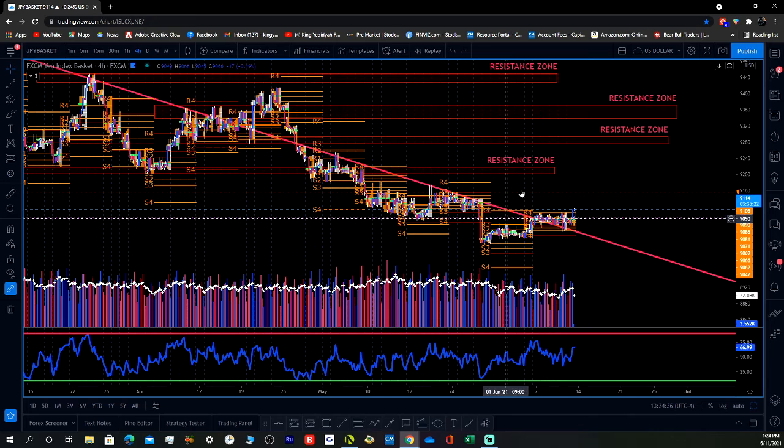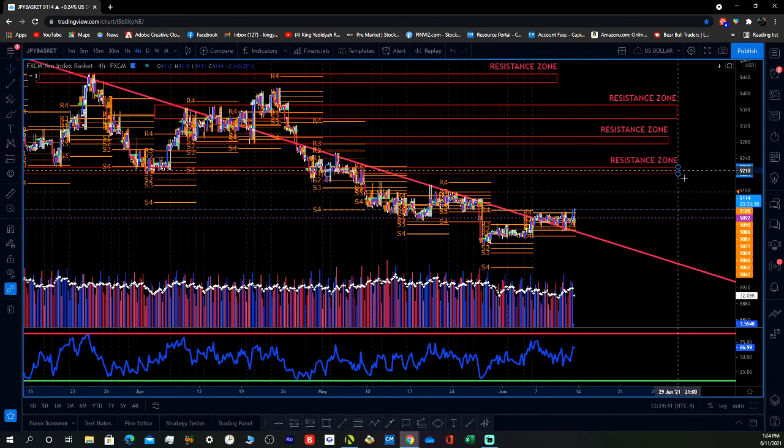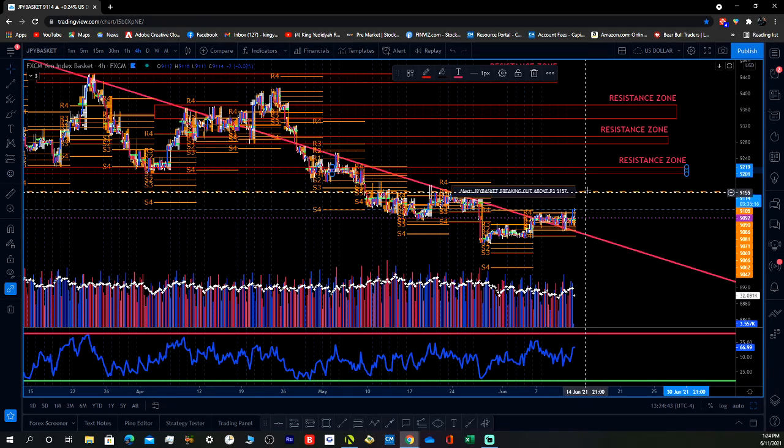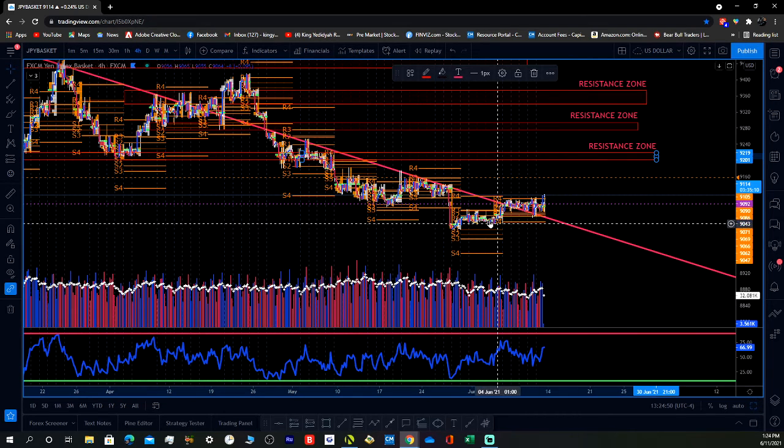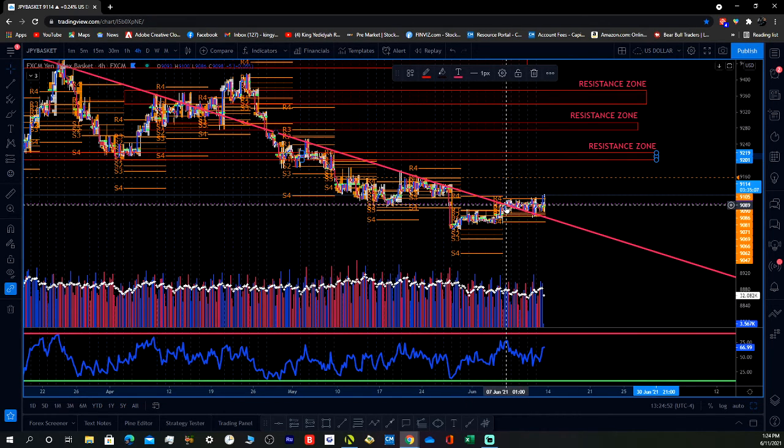This is looking like it's in a reversal mode. As it's pushing up, obviously the Yen pairs are going to push down. So that's how I saw the breakout here.